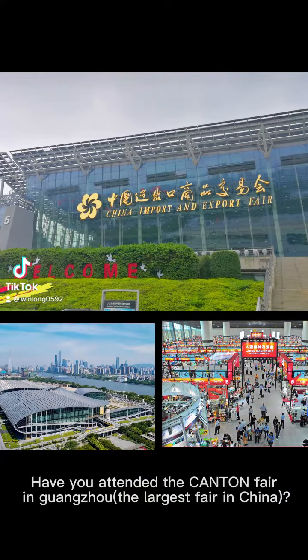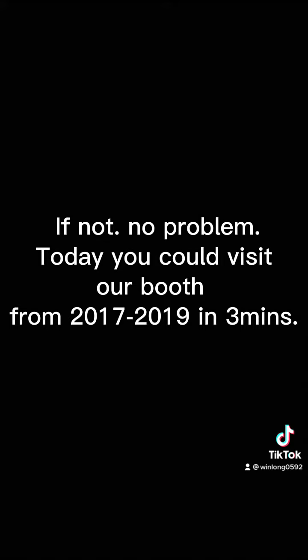Have you attended the Canton Fair in Guangzhou, the largest fair in China? If not, no problem. Today you could visit our booth from 2017 to 2019 in 3 minutes.